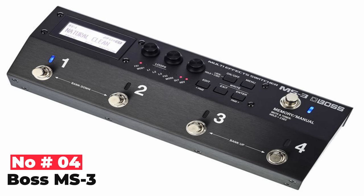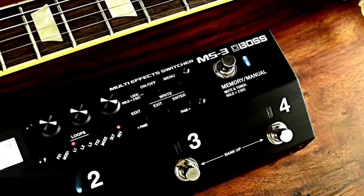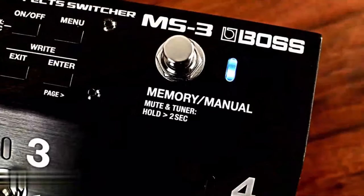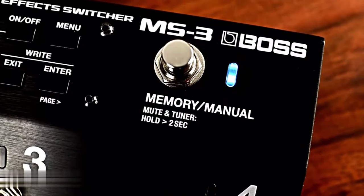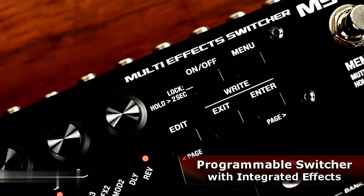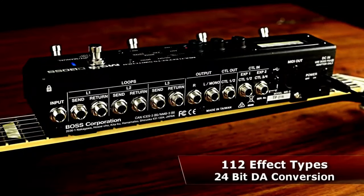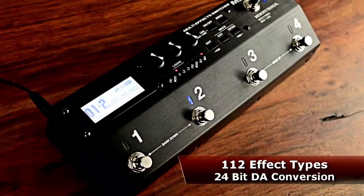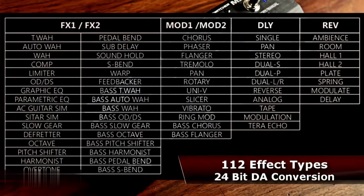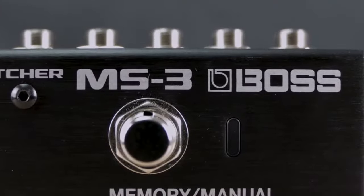Number 4 is the Boss MS-3. Look no further than Boss's MS-3 if you are on the quest for an effect loop switcher with a high-quality multi-effect engine. Although the system stands out as a routing workhorse, it has three different loops of effects. It also fills in the gaps for effects you might miss, and although in your current setup the MS-3 can. It takes some preparation, particularly if you are thinking of using it in a live show. A limitation with the MS-3 is the inability to change the loop's sequence, so chart your signal paths carefully.